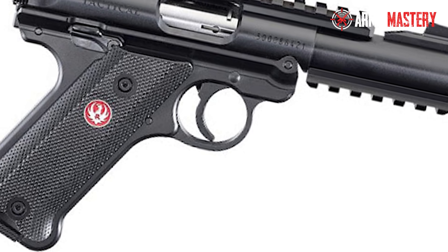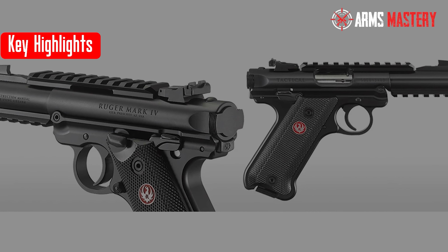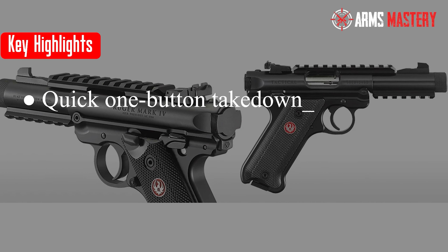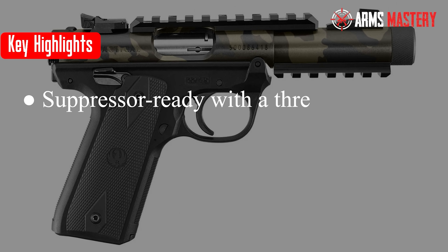The 1911-style grip ensures a comfortable and familiar handling experience, enhancing overall control. Plus, its threaded barrel makes it suppressor-ready, offering versatility for a variety of shooting scenarios. Key highlights: quick one-button takedown, customizable with adjustable sights and rail, suppressor-ready with a threaded barrel.